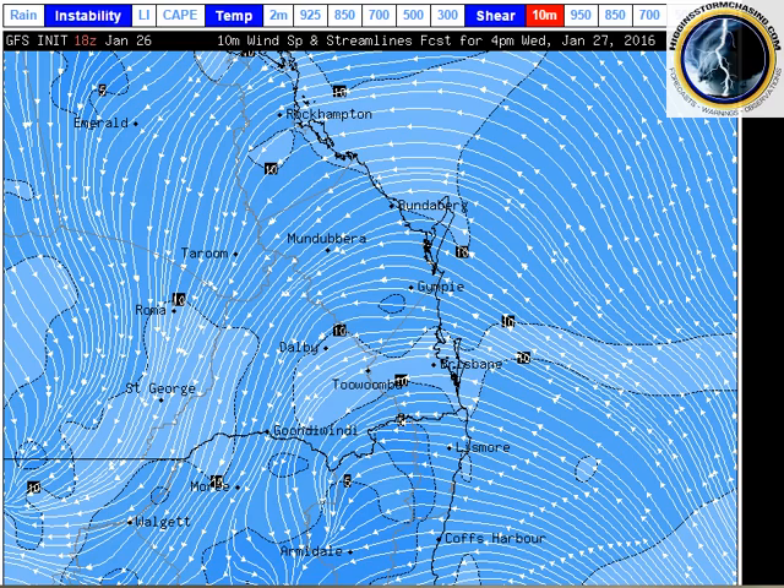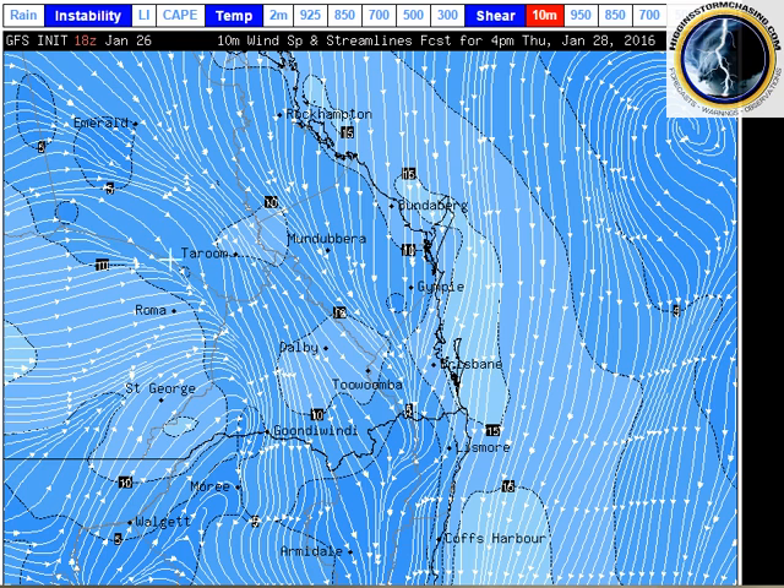As we progress on to tomorrow, the surface trough here, marked where you can see the winds coming from the west, starts to move towards the east, so it'll be located through northwest slopes and plains of New South Wales, Darling Downs and Granite Belt there in Queensland and extending up into central Queensland districts. You can see the northerlies are starting to kick in. They're also very, very moist, feeding into this trough and where you get the two winds collide together. That's where we have a trough and thunderstorm activity.